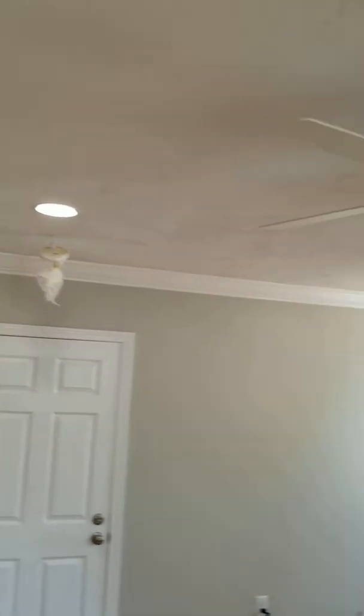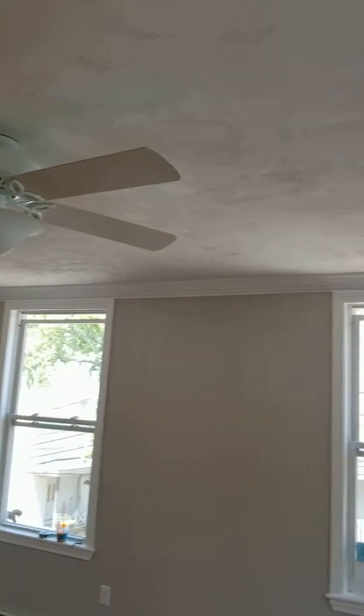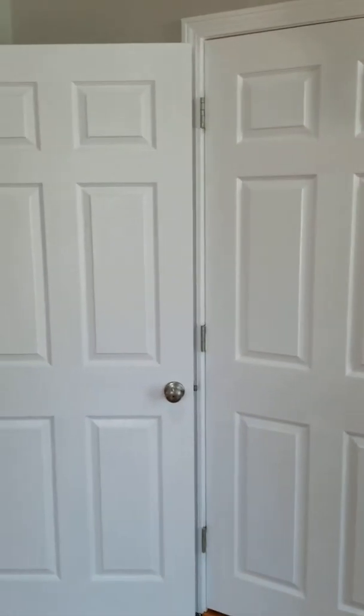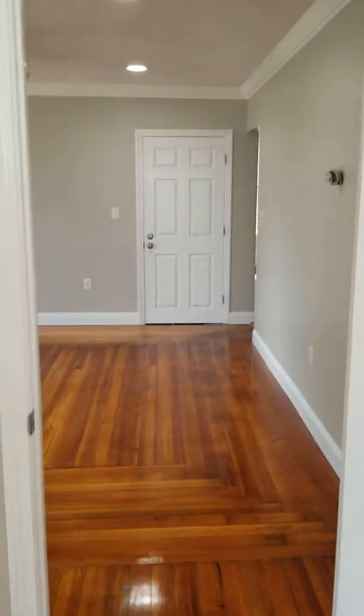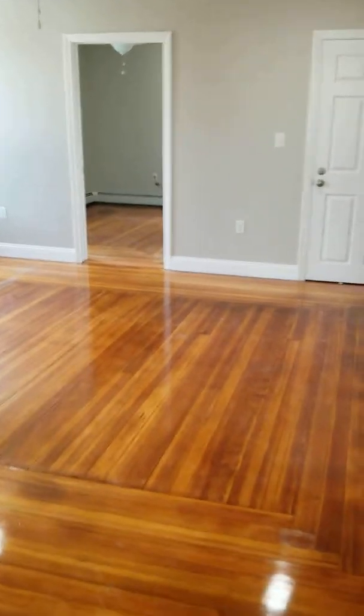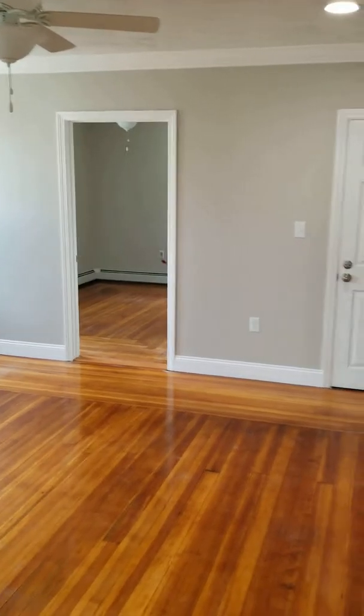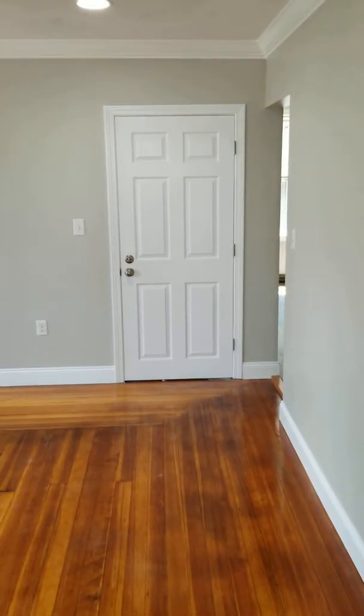Recessed LED lights plus a fan light. Again, all new doors — solid core doors. This is the middle living room. Off of this living room we have a bedroom there that is eight by ten. We have a rear entrance that goes to the back staircase.